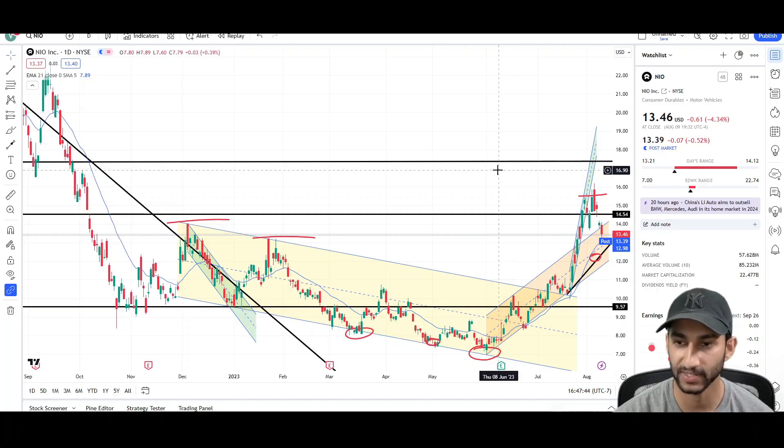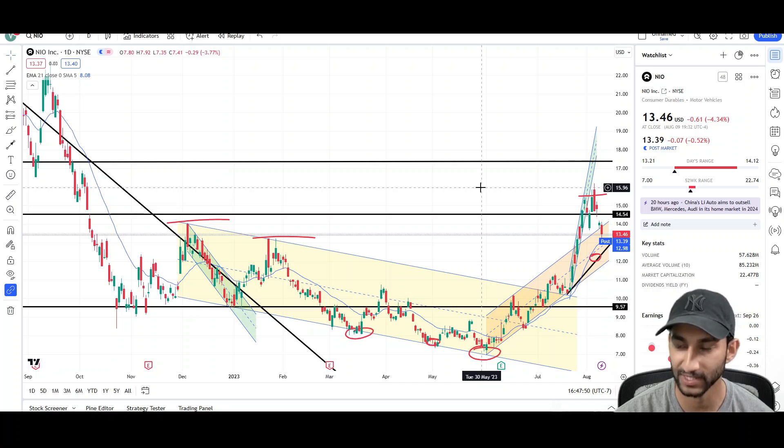What's up traders, this is Vee Trades and today I will be doing a second quote analysis breakdown for NIO with the ticker symbol NIO. I will first be going over what I see on the daily chart and finish the video off with the weekly chart, so make sure you hit the subscribe button down below if you have not already.